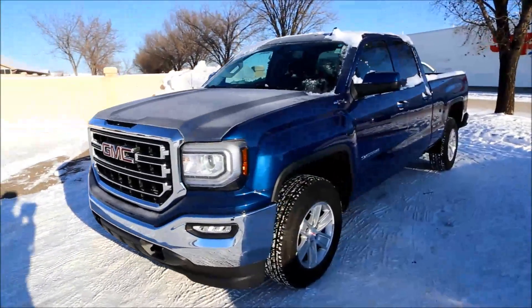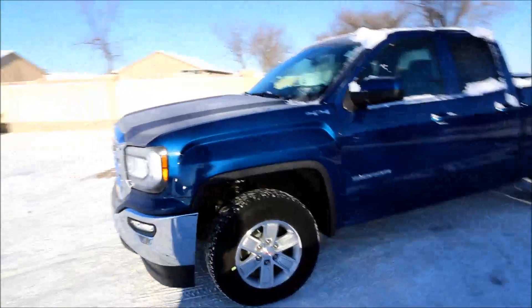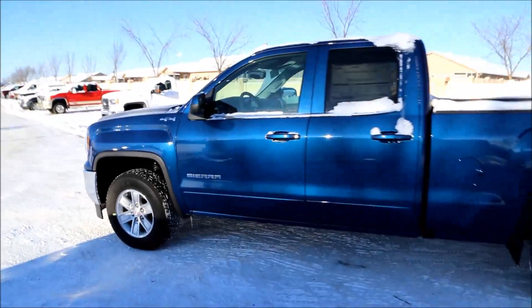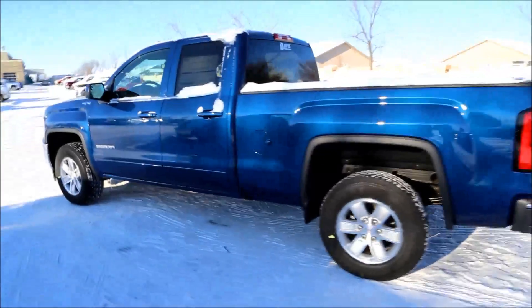Welcome to Davis Buick GMC Medicine Hat. Today we're looking at a brand new 2017 GMC Sierra 1500 SLE for sale, featuring a 5.3 liter V8 paired with a six-speed automatic transmission.